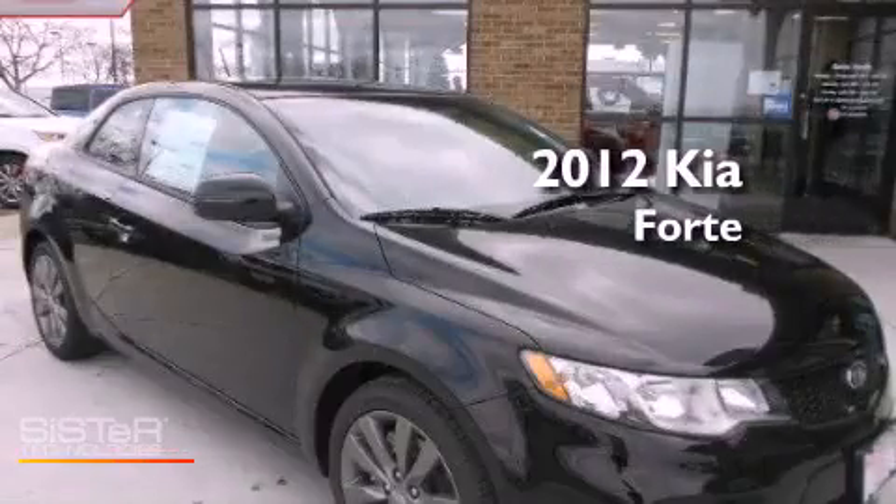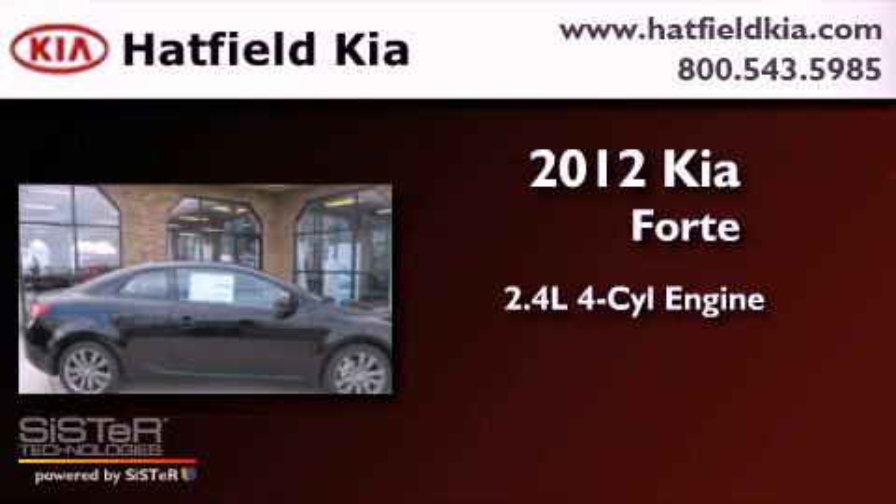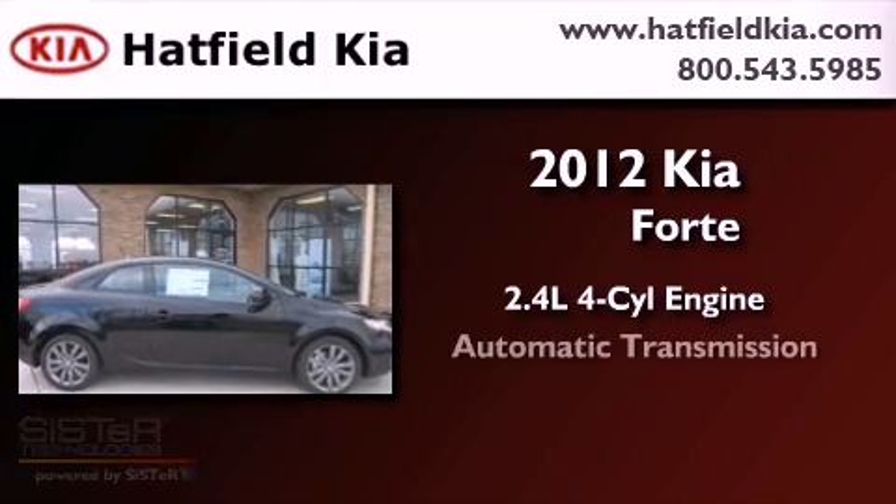This is a brand new 2012 Kia Forte. It features a 2.4 liter 4-cylinder engine and an automatic transmission.